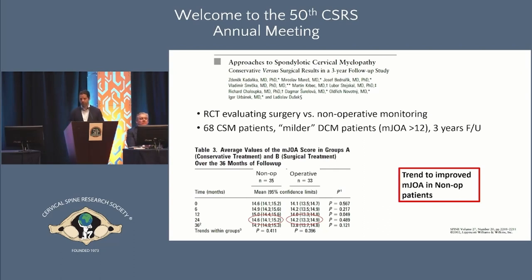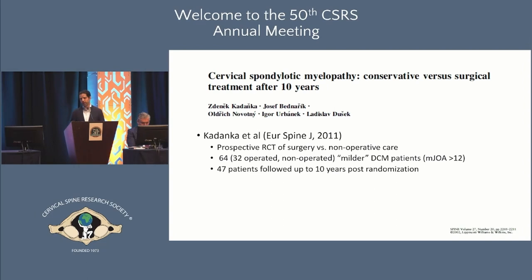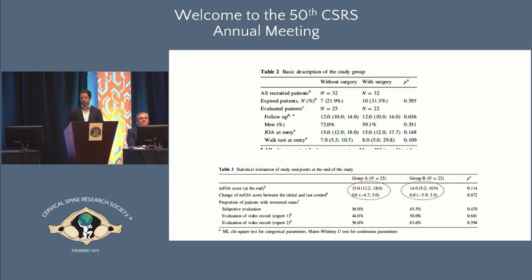Some of the best available evidence is Kadanka's series of studies. He took 68 patients with milder myelopathy and randomized them to operative versus non-operative care. At three years, not only did the non-surgical patients remain stable — there was actually a trend to improved functional outcomes among those who had non-operative care compared to operative care. He continued to follow this group up to ten years, and the results remained stable. Patients treated non-operatively on average did not deteriorate, with a continued trend toward improved outcomes.